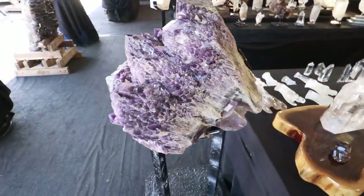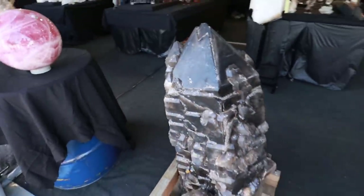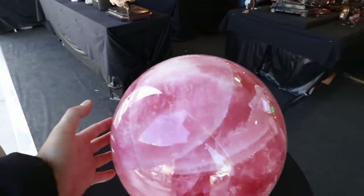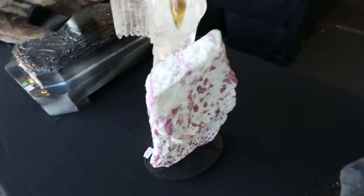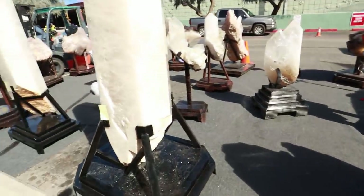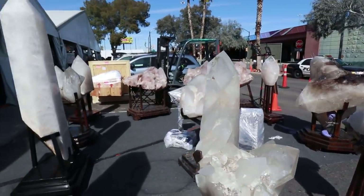Wow, look at this celestial smoky quartz right here — this is humongous. Big big rose quartz sphere — that's my hand for comparison, look at that. This is a rubellite quartz, pink tourmaline with a burge, and then you just have these beautiful pieces. Let's go inside more, I've got more to show you guys.